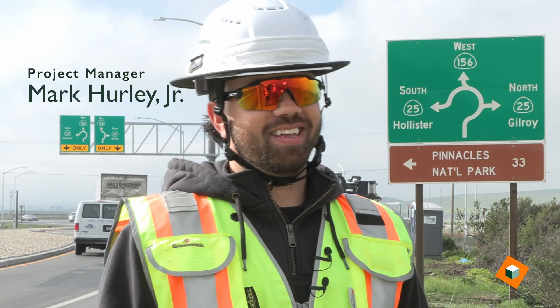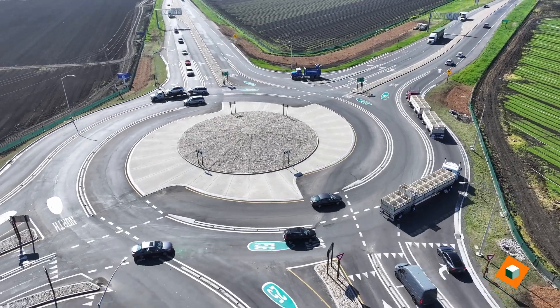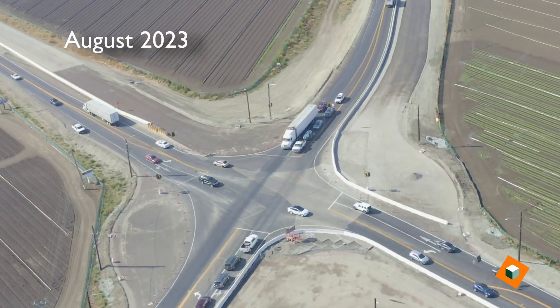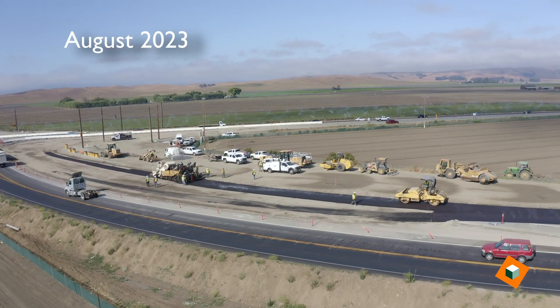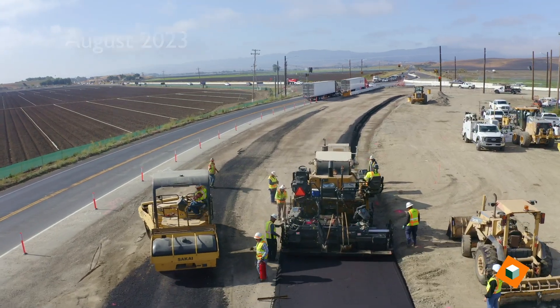My name is Mark Hurley Jr. I'm project manager here at Granite Rock. We are at the intersection of Highway 25 and 156 at the new turbo roundabout. The intersection was two lanes each direction — northbound/southbound on 25 and eastbound/westbound on 156. There was a light signal here previously. We had five different stages to construct this.